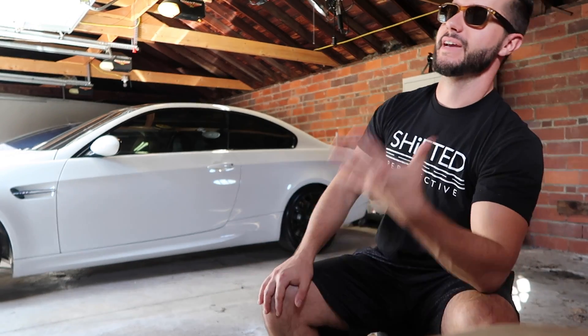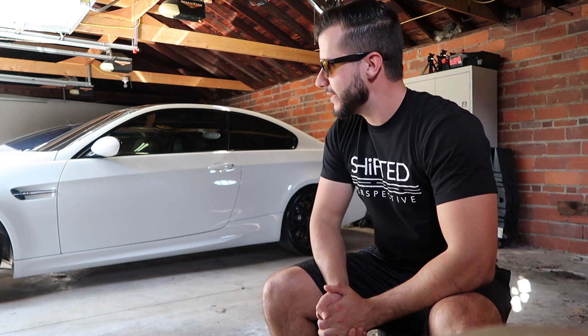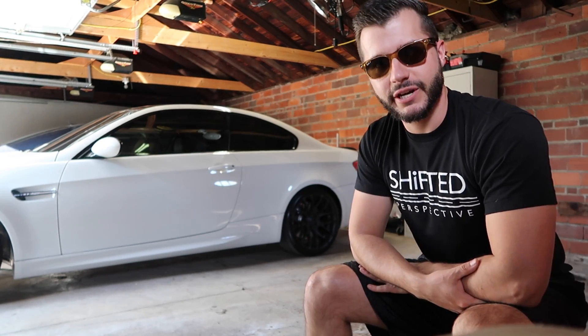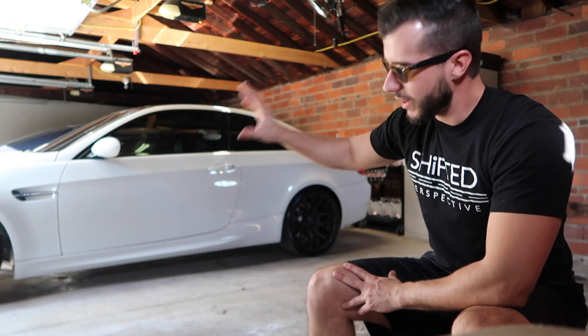So what's going on guys, hope you're doing well. We're gonna talk about something today that is very popular, especially on my car, and that is black wheels. It's very popular because it seems like something that everyone really likes, really wants or has and just loves.